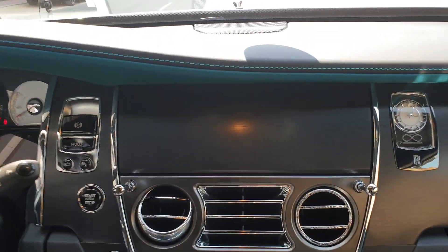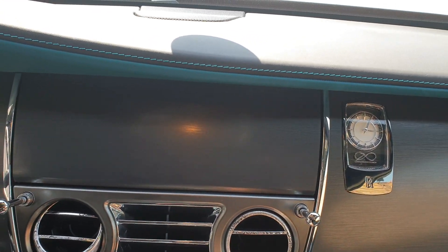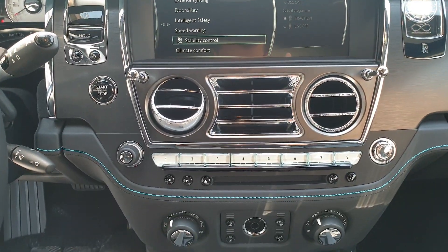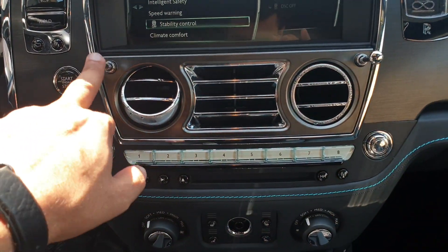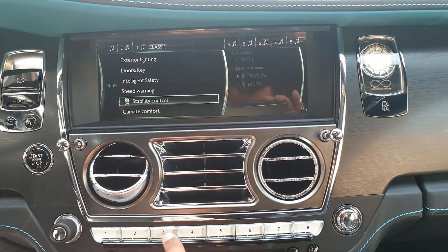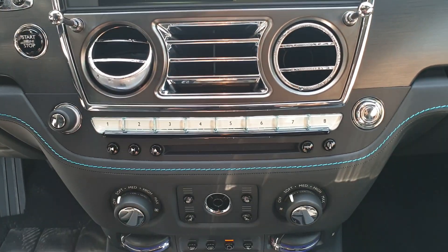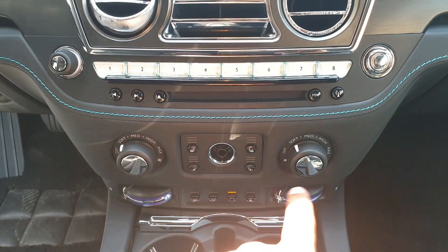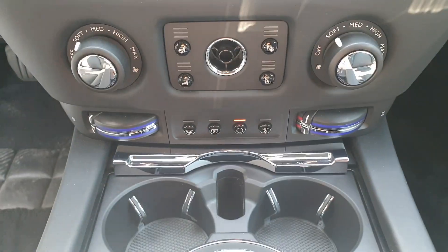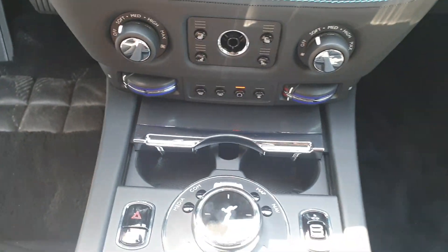On the right side is the infotainment screen. When you switch it on, a lid rises up to reveal the screen and menu options. Air vents are adjustable via a lever. When you keep your finger on the stereo control buttons it shows on screen what each button is assigned to. You also have a CD player, climate control settings, and heated and ventilated seat options.